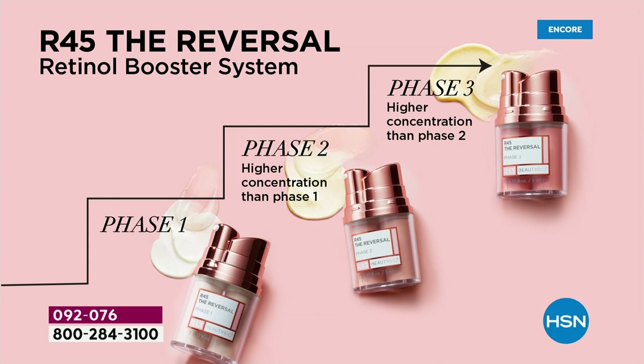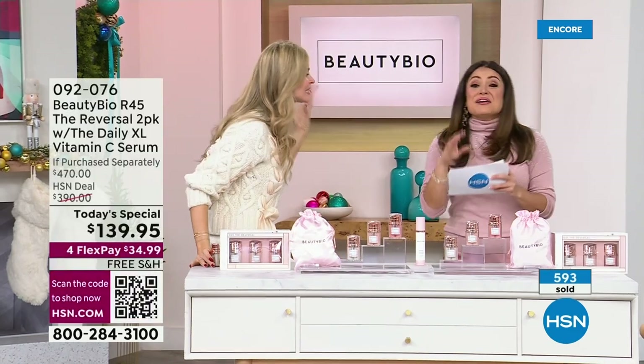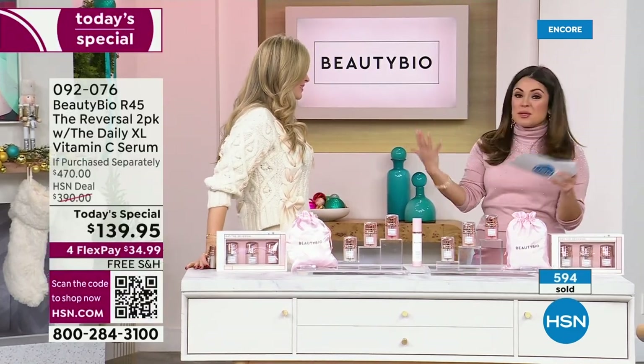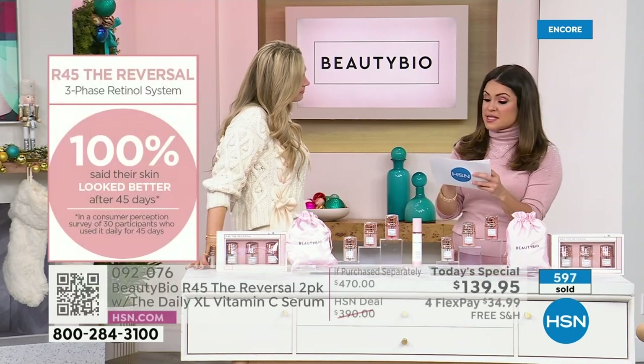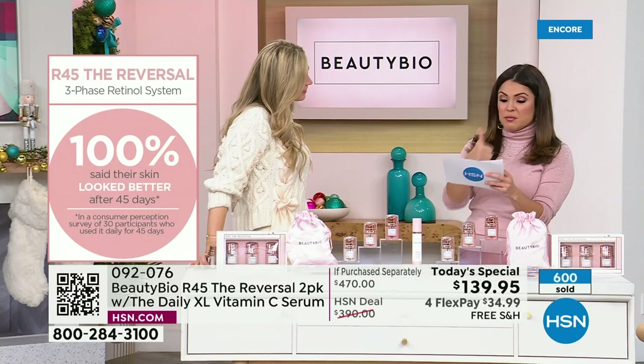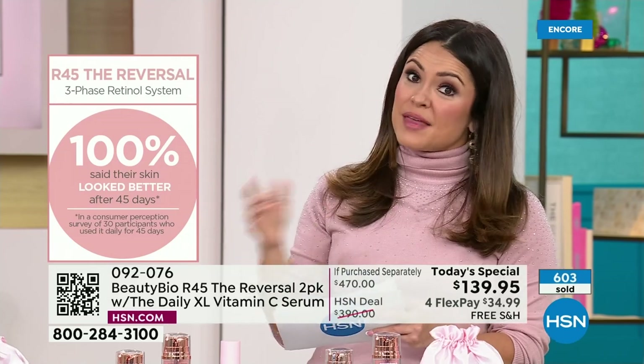You will wake up two days into this system with what we call the R45 glow. I saw my sister in Austin — she'd just started because she had a baby, and we don't use retinol when pregnant — and she had that glow. We did surveys, and 100% of the people who used it said their skin looked better after one boost, and 100% said they would recommend it to a friend or family member.